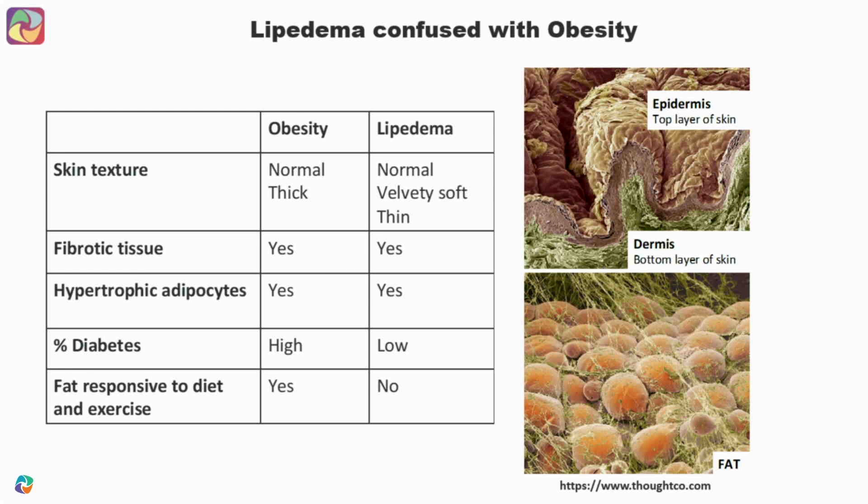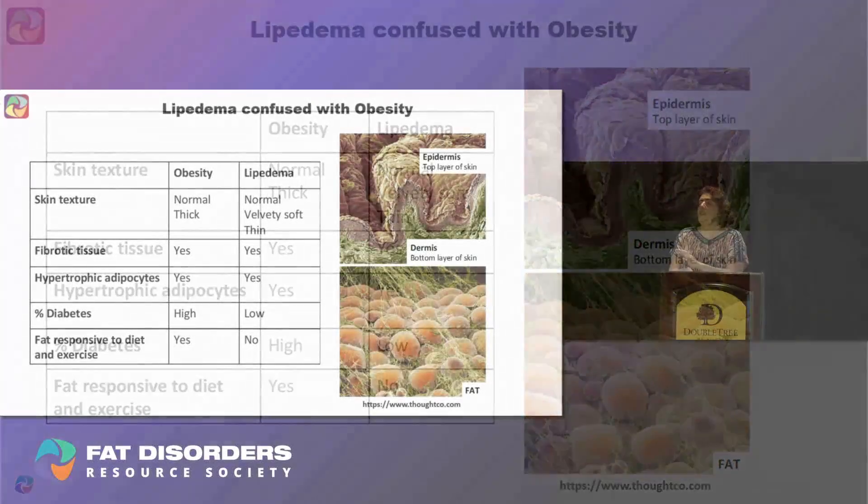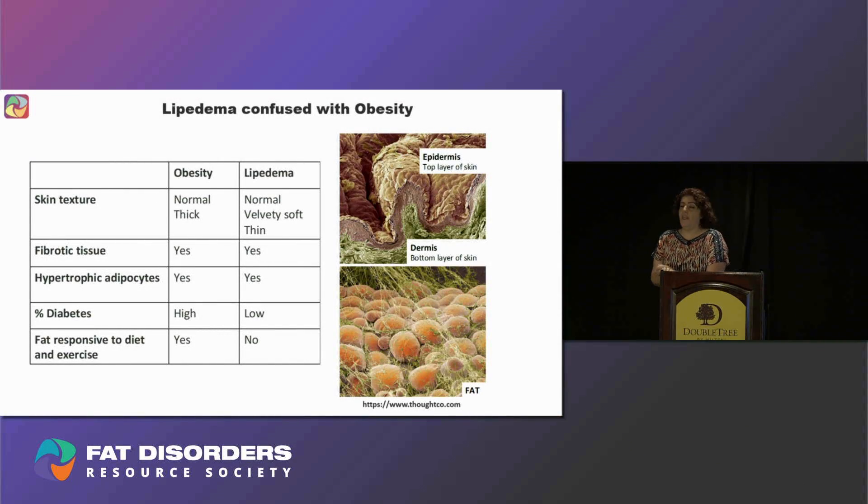Lipedema is so often confused with obesity. However, there are major differences between these two conditions. By skin texture, in obese people, skin ranges from normal to thick, while in lipedema ladies, the skin ranges from normal, velvety, soft, or thin. Both have fibrotic tissue and large fat cells. However, in obesity we have a higher percentage of diabetes, while in lipedema we have low. Most importantly, fat responsiveness to diet and exercise in lipedema is very low compared to obesity.